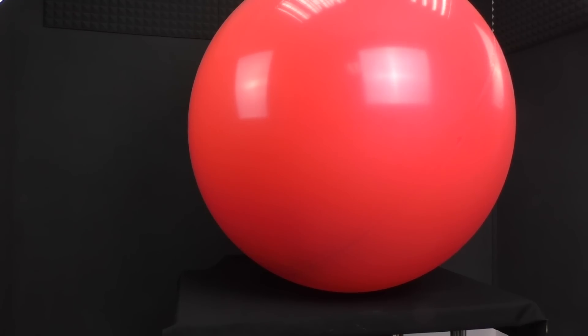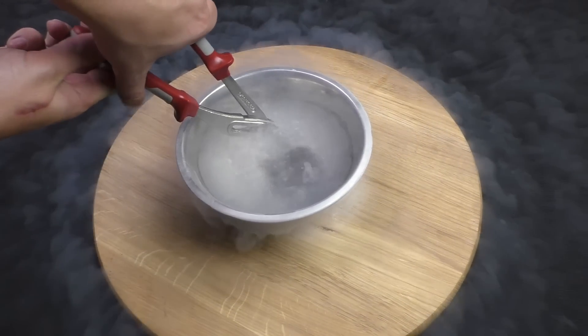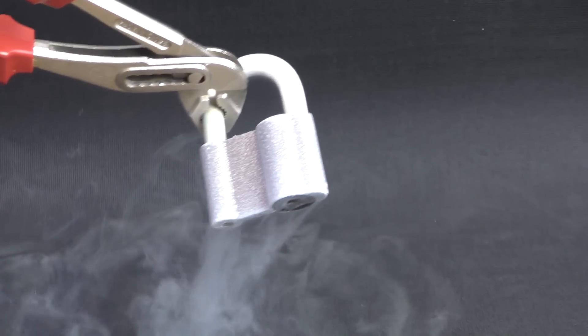A lot of gas — 0.3 gallons of liquid nitrogen can produce almost 185 gallons of gas. Its low temperature can freeze even metal objects, like this padlock.